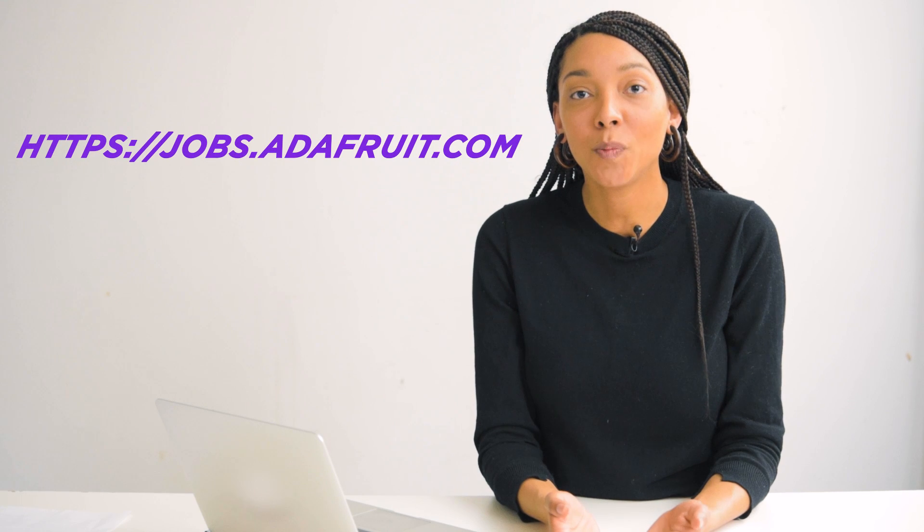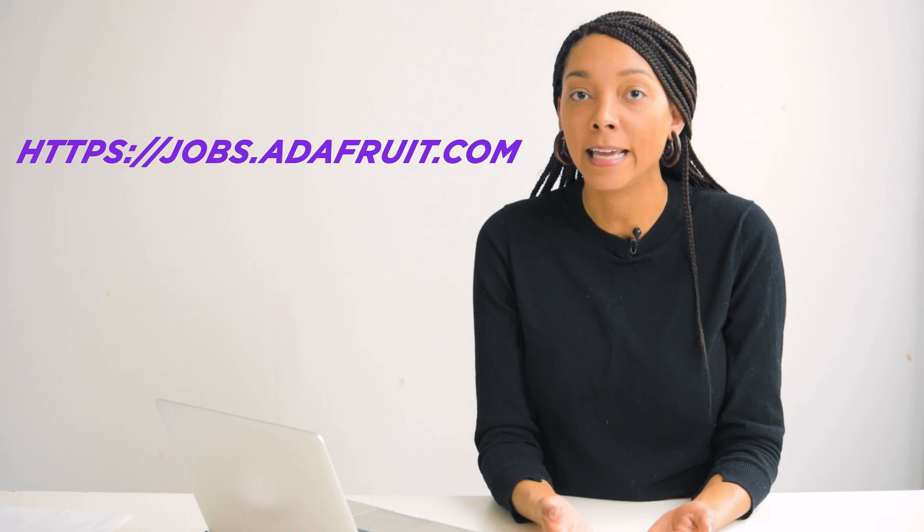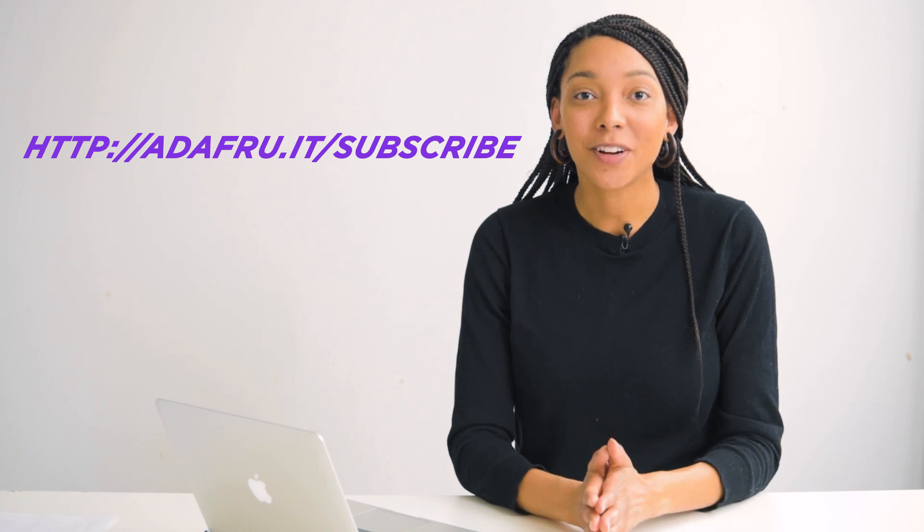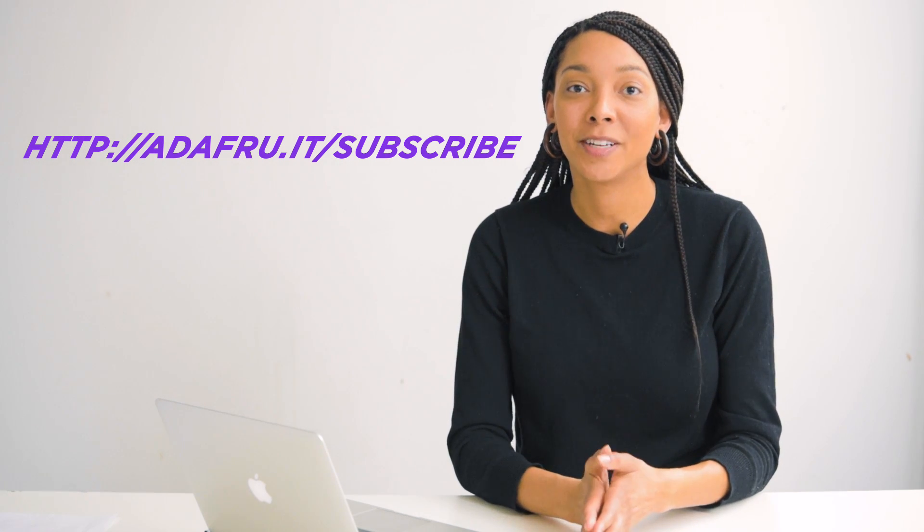Even if you're not on the hunt for a new gig or looking to hire, the Adafruit Jobs Board is a fun way to keep tabs on the job market in the Adafruit community and the maker community at large. It's open and free to all account holders, so feel free to stop by. Thanks for watching, and don't forget to subscribe for more community support videos from Adafruit.